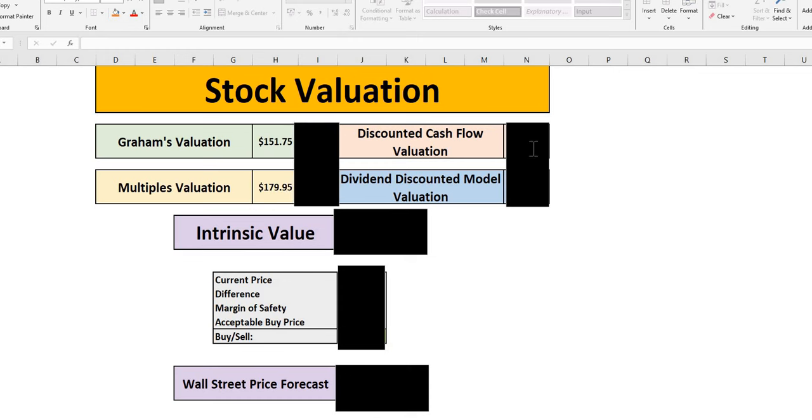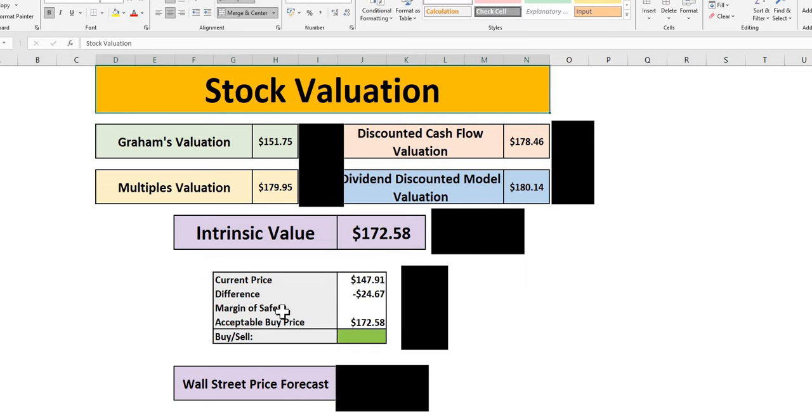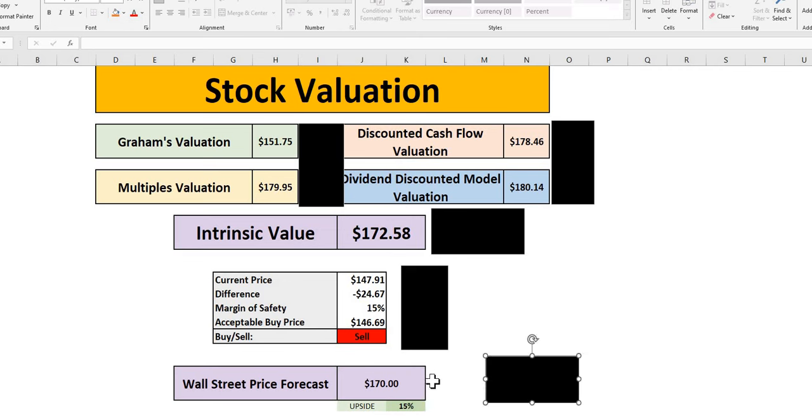Jumping into UPS's valuation: at 10% margin of safety, a buy up to $155; at 15%, around a dollar difference — so UPS offers a 15% margin of safety. Wall Street sees around 15% upside with a price target of $170 over the next 12 months, making it a strong buy for future growth. Are you adding Kroger, Stanley Black & Decker, or UPS to your portfolio? If you enjoyed today's episode, smash that like button, hit subscribe and the bell button, and we'll see you on the next one.